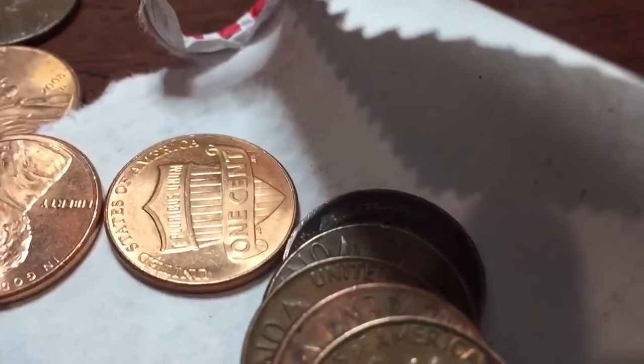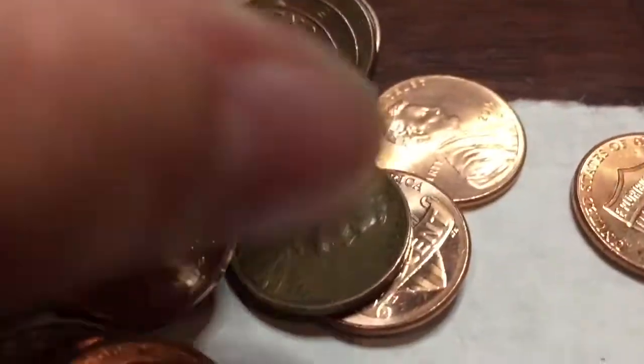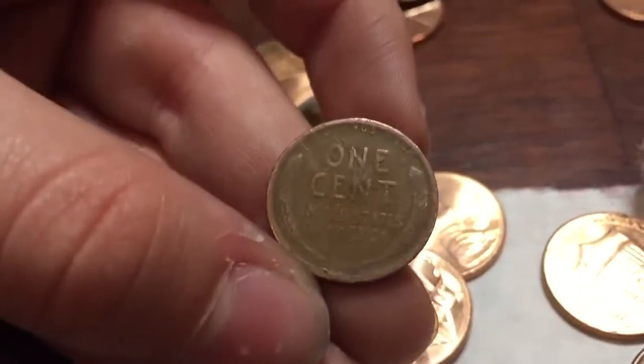Alright, we just got our first wheat penny — 1957D. Let's keep going, rolls later. We got our second wheatie, 1944S. Let's keep going.